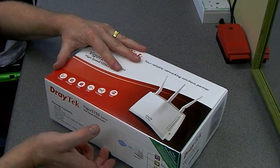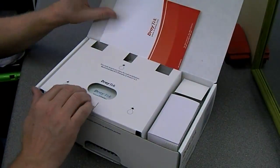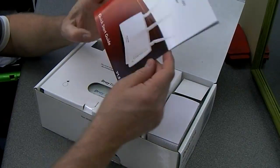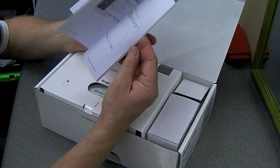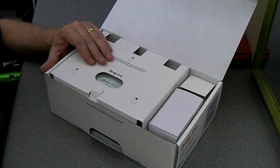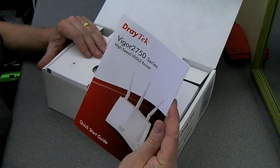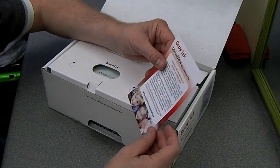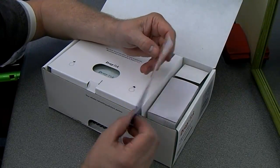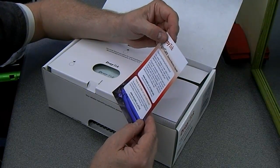Let's get it open and see what we've got in there. There's a quick start guide, and not much else in the box initially. I suspect the online manual — which has 270 pages — will be the main thing I'll be referring to, but at least there is a quick start guide.